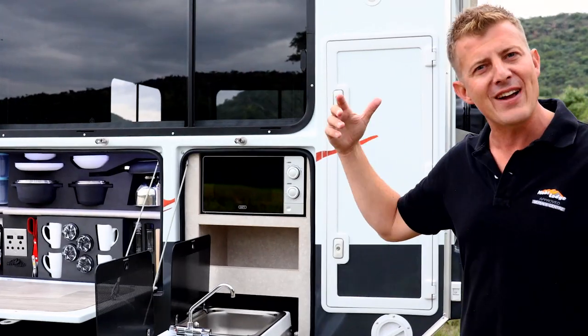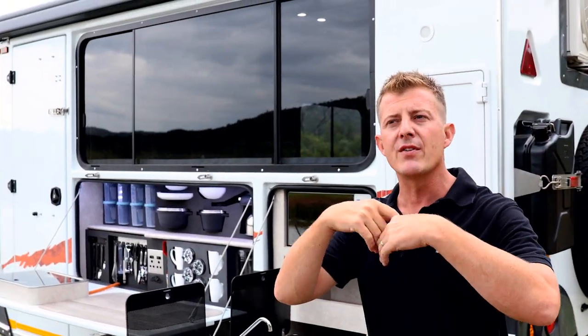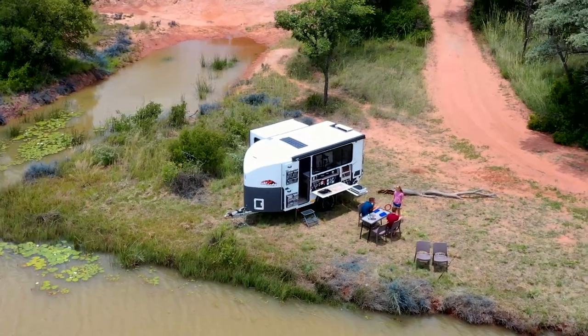To add to that wow factor is obviously this massive window above the kitchen, which gives you a breathtaking view over the bushveld or coast, wherever you've set up your camp.